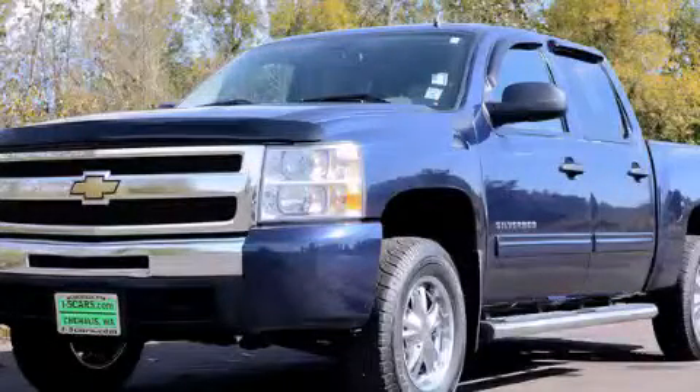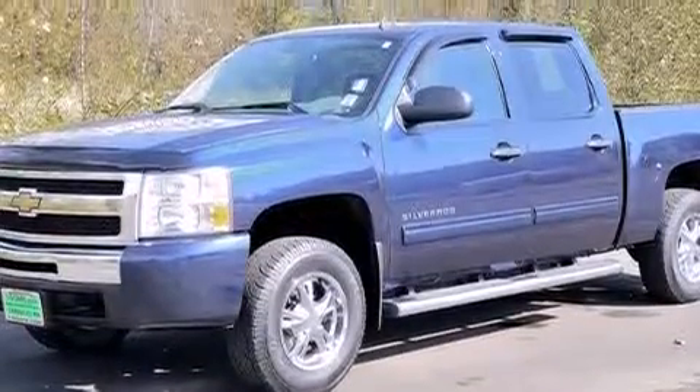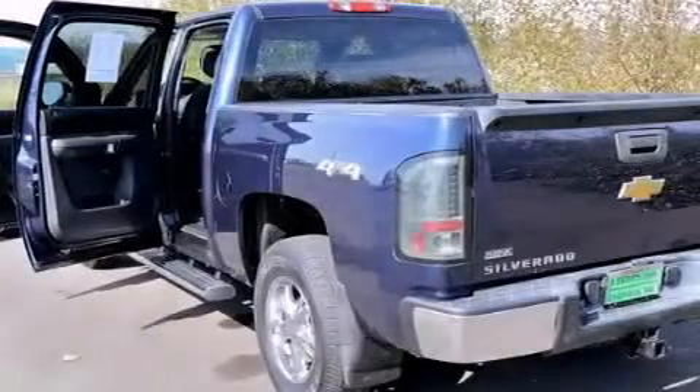This is a 2010 Chevrolet Silverado 1500. It has what you need for work as well as what you want for play. It features a 4.8-liter eight-cylinder engine, a four-speed automatic transmission, and four-wheel drive.